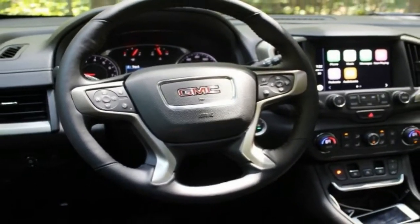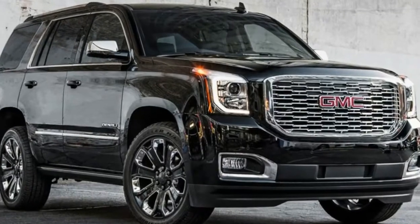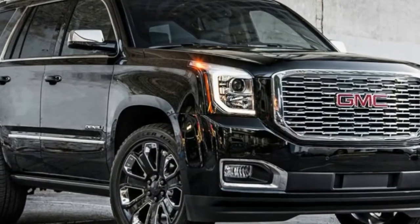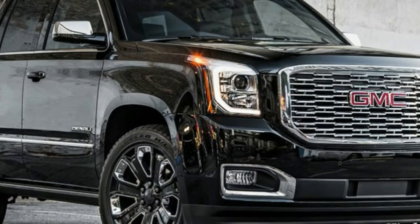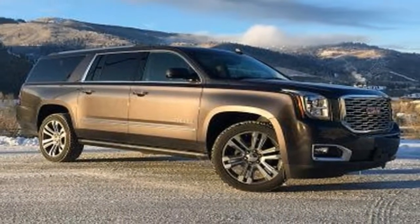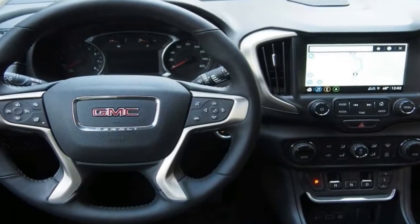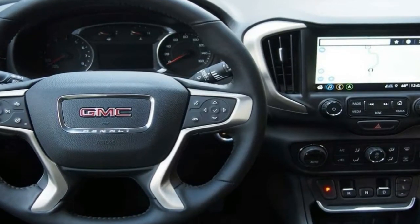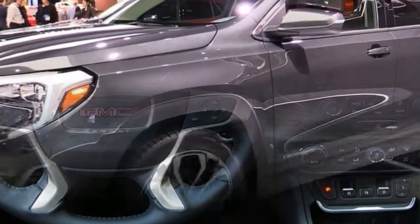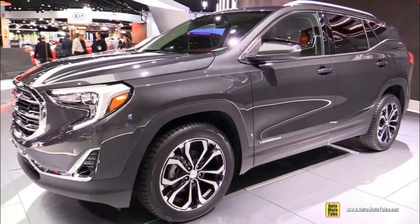Denali is the top trim level for GMC. It was initially exclusively a Yukon trim level, but has been expanded to the entire GMC lineup. There's a Sierra Denali, a Canyon Denali, an Acadia Denali, and even a Terrain Denali now, each loaded up with luxury features and benefits, as well as functional exclusives. Still, when a consumer boasts that they have a Denali, they are most likely referring to a Yukon Denali or a Yukon XL Denali. The full-size SUV is GMC's halo vehicle.